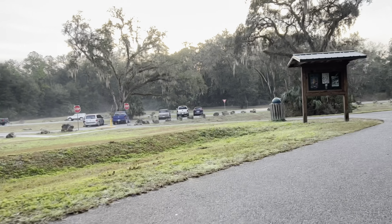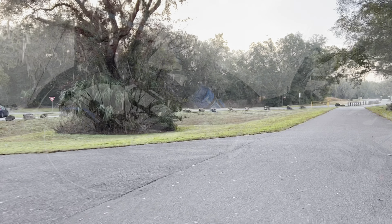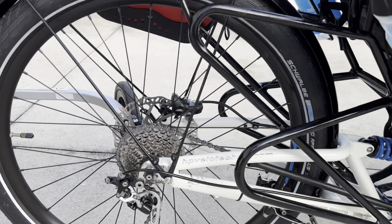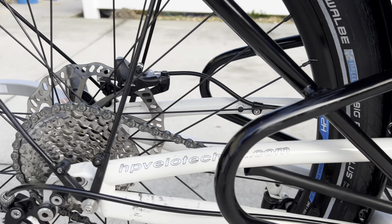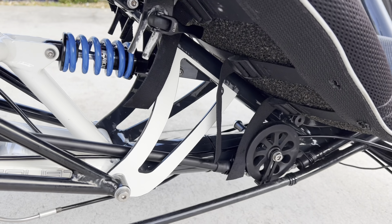A lot of people ask about what it's like to ride a recumbent trike, and why you would want one over a regular bike. They're supremely comfortable — it's like you're sitting back in a chair just relaxing. You can go from one mile per hour up to 20 miles per hour in supreme comfort, do long distances, and tow heavy trailers no problem.